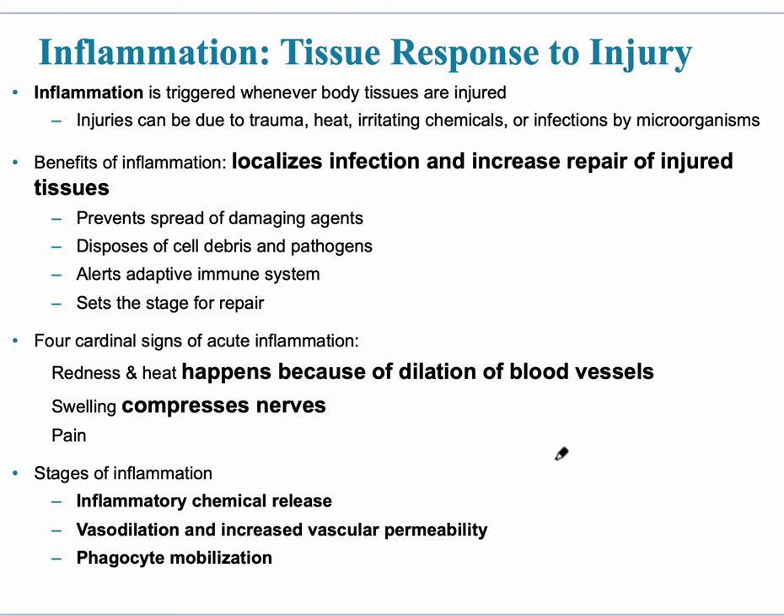Inflammation is extremely important and it's an example from the second line of defense. Inflammation is triggered whenever the body tissues themselves are injured. It could be a little cut — trauma, heat, chemicals, burns, infections by microorganisms. The benefit of inflammation is that it localizes the infection, keeps it just in one area. The last thing we want is for it to spread system-wide. It also increases the repair of these injured tissues.